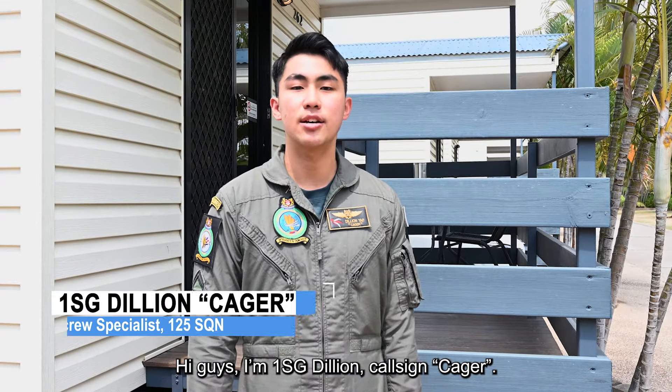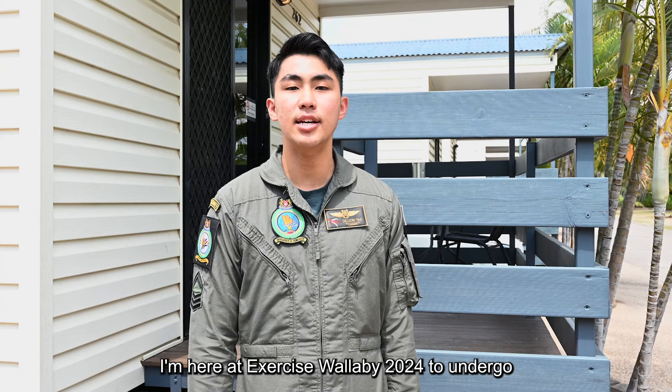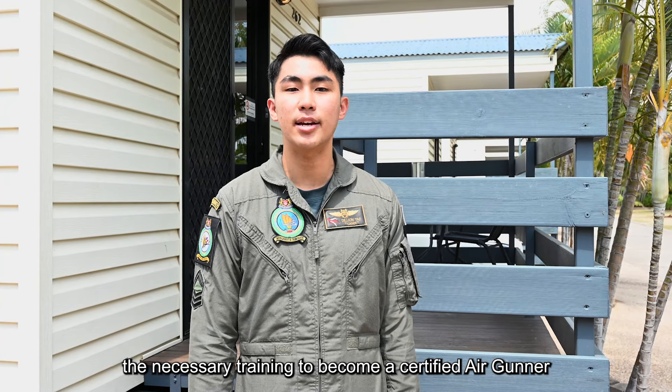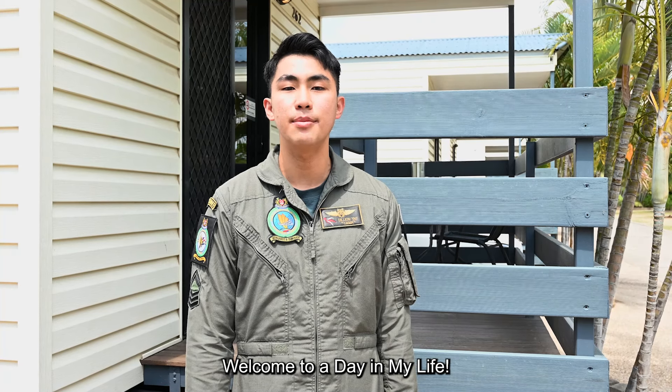Hi guys, I'm 1st Sergeant Zilean, cosign cager. I'm an air crew specialist with 125 Scorgen. I'm here at Exercise Wallaby 2034 to undergo the necessary training to become a certified air gunner for the H-225M medium lift helicopter. Welcome to the day in my life.